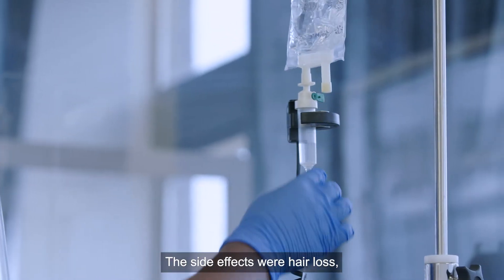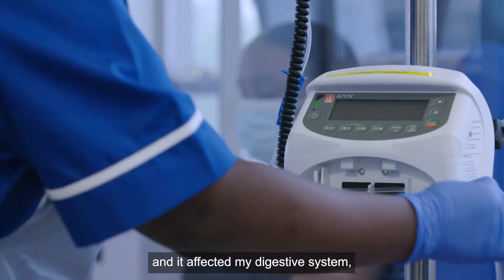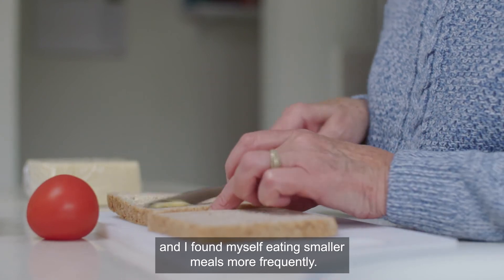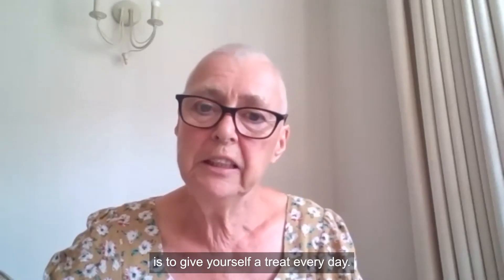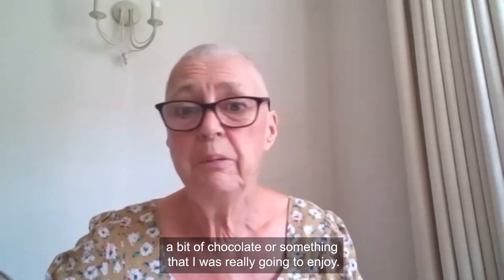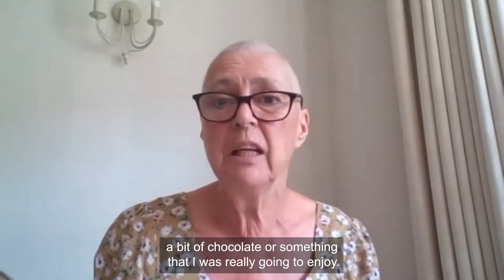The side effects included hair loss and it affected my digestive system, and I found myself eating smaller meals more frequently. One of the best bits of advice I can give is to give yourself a treat every day — and I did. Whether it was a bit of chocolate or something you're really going to enjoy.